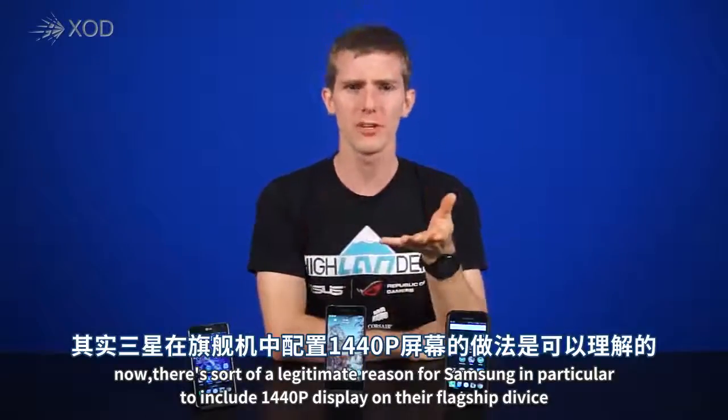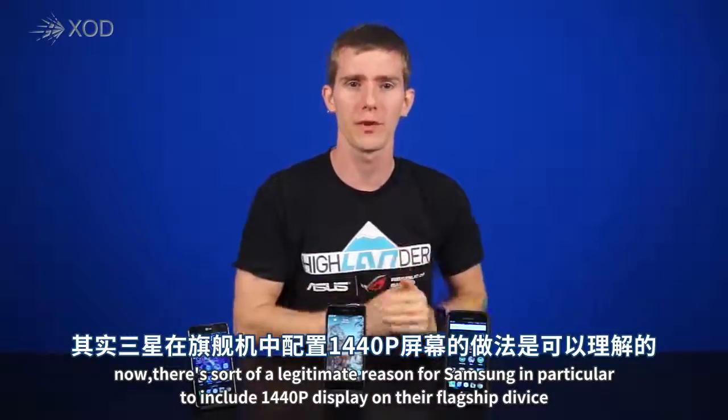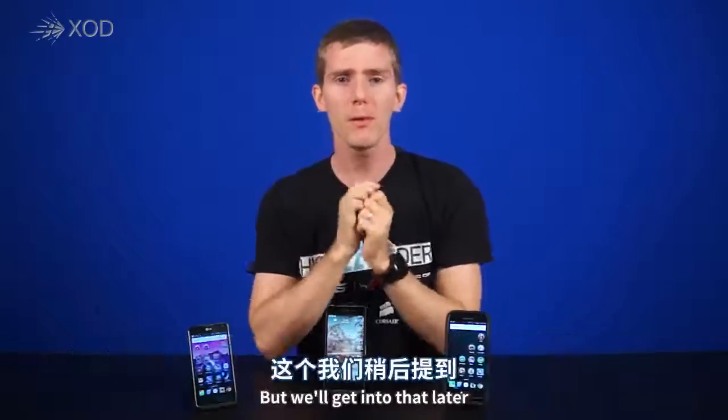Now, there's a legitimate reason for Samsung in particular to include a 1440p display on their flagship device, but we'll get into that later.